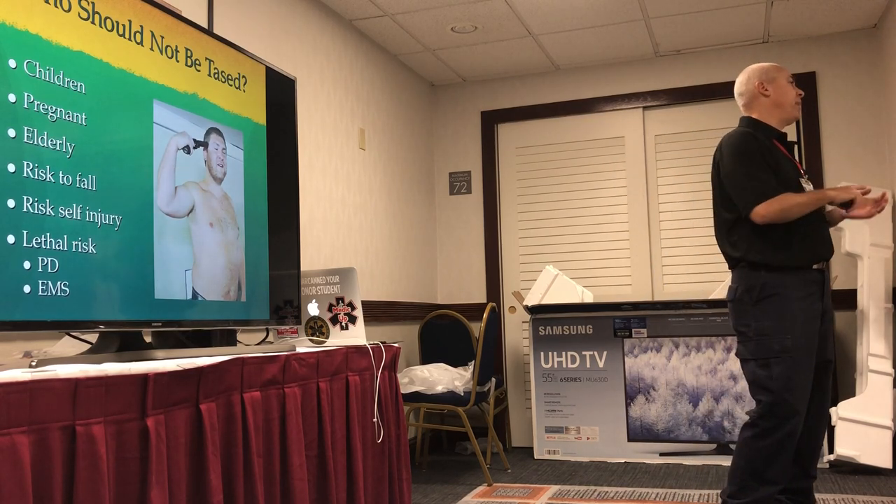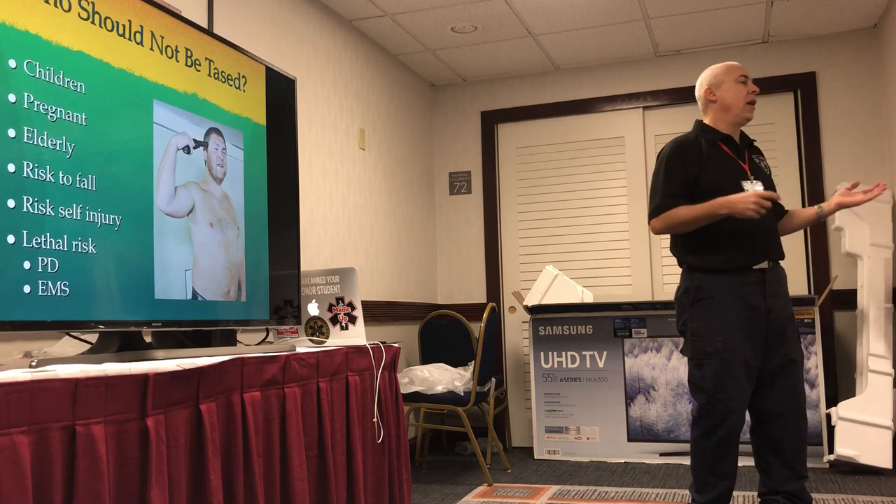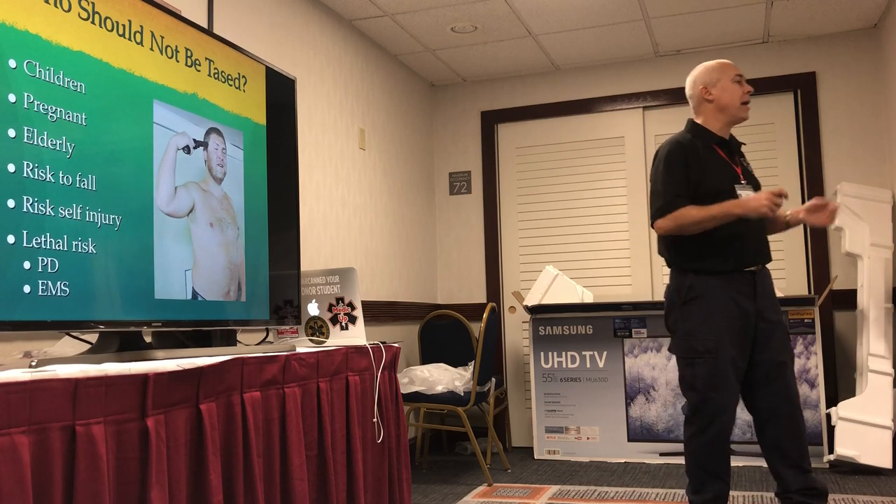People who are at lethal risk to police and EMS — if they're carrying a gun and aiming it at you, that person shouldn't be tased. Unfortunately, that person has to be shot because they're a risk to officers and EMS.